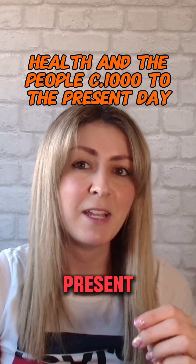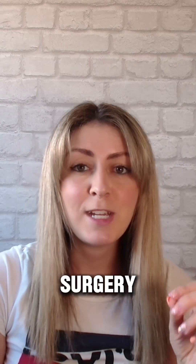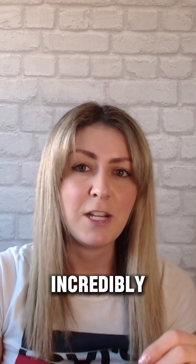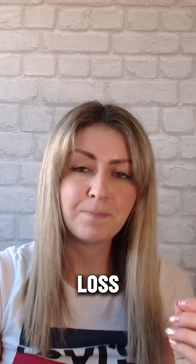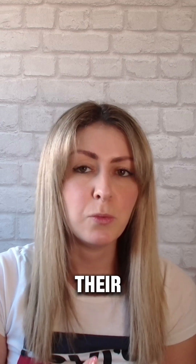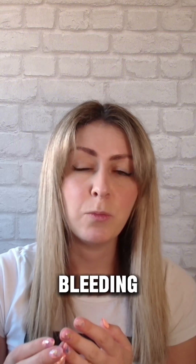We're going to start with health and the people, circa 1000 to the present day. One topic we've predicted to appear on this year's paper is surgery in the 19th century. At the beginning of this century, surgery was incredibly dangerous. Patients often died from pain, infection or blood loss. Anaesthetics had not yet really been developed and the shock of surgery could be fatal. There was little understanding of infection and surgeons rarely washed their hands or sterilised their tools. Blood transfusions were not yet in use, so excessive bleeding was often deadly.